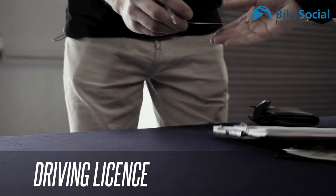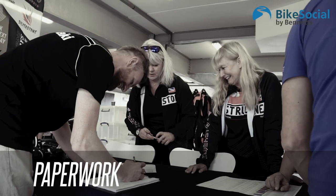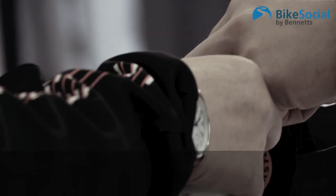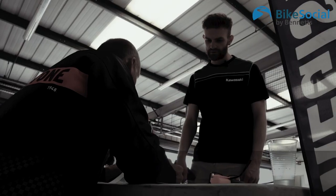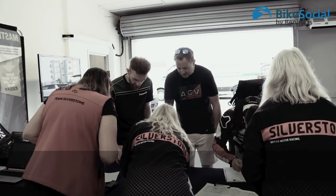Bring your driving licence — you won't be riding without it and you'll need to show it to the organisers on arrival. You'll receive paperwork before the day with do's and don'ts, where to go on arrival, and approximate timings. Read it, understand it, and try to fill in the relevant sections beforehand to save time. There'll be a lot of people trying to get their paperwork signed off, so if you've got it all done you can get straight to the front of the queue.